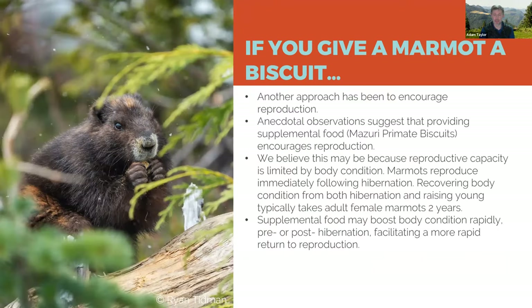Another approach we've taken is supplemental feeding, something we noticed in our captive breeding program — marmots in captivity were way more prolific than wild marmots, and we suspected that was due to body condition. So we started providing supplemental food targeted to female marmots, though we can't control which marmots eat it. We only have anecdotal evidence so far, but we're working on a study with the Calgary Zoo to quantify the impact. Our anecdotal observation is that marmots with access to supplemental food seem to reproduce way more often — we think it helps females recover body condition just enough to reproduce a little bit more often.